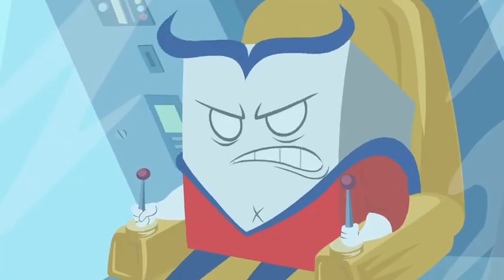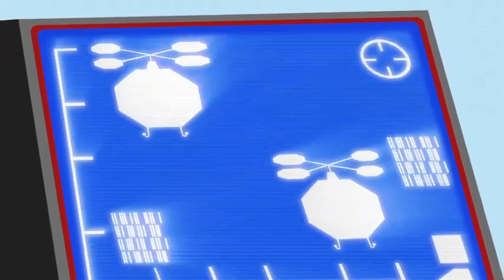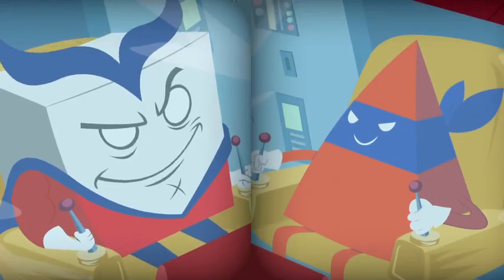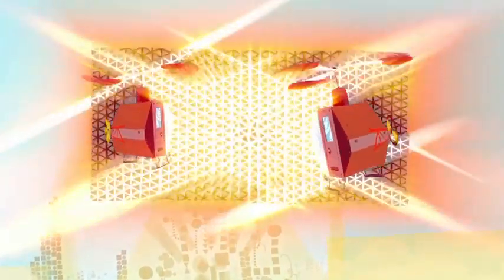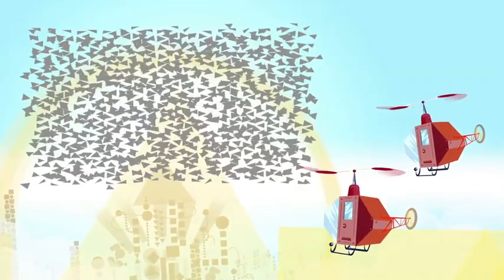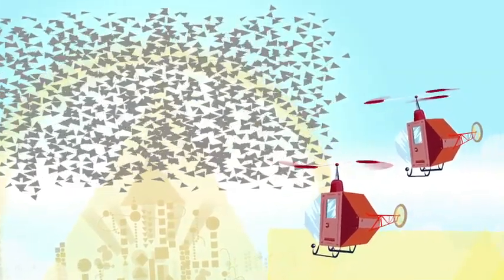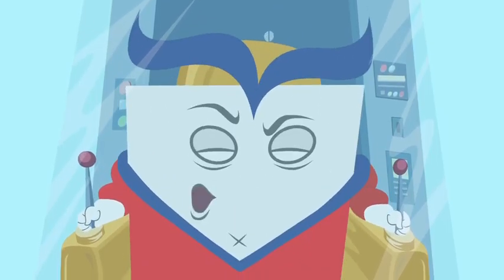There he is! Let's go to work. Switching to Dual Pod Mode. Wow, Cap! The rectangle just turned into a bunch of triangles! Rectangles can be made of triangles, kid. Other shapes too.